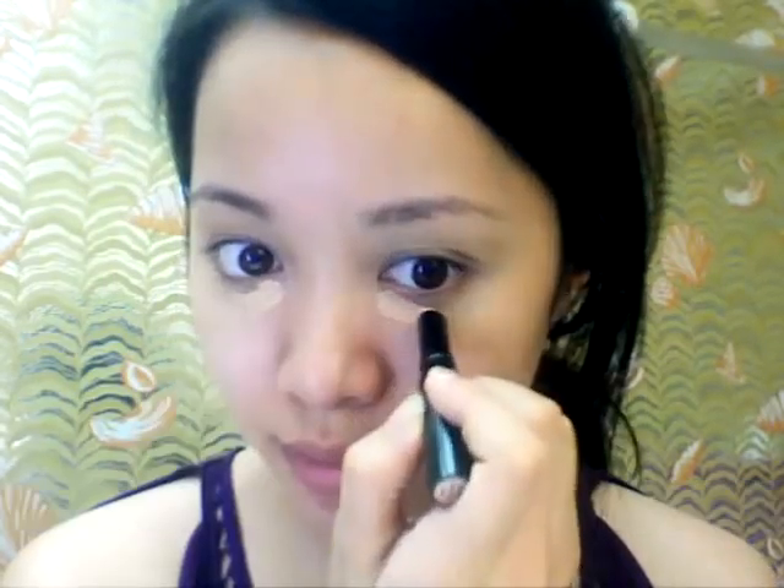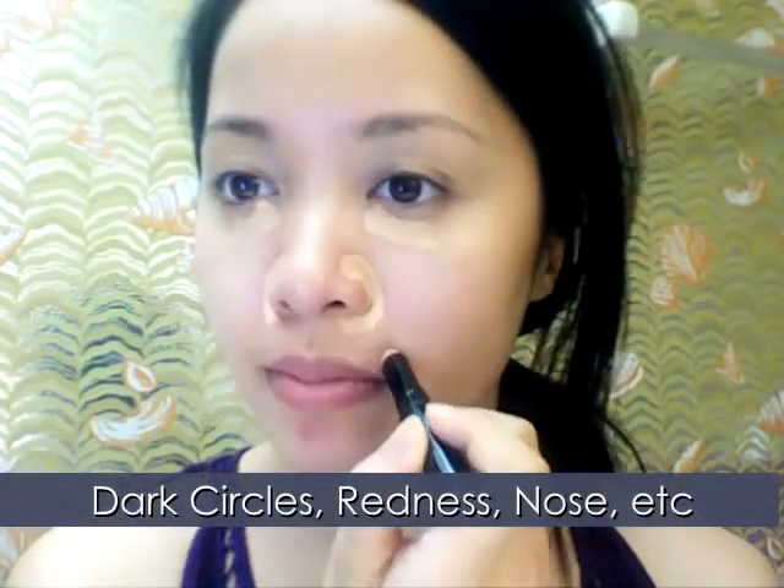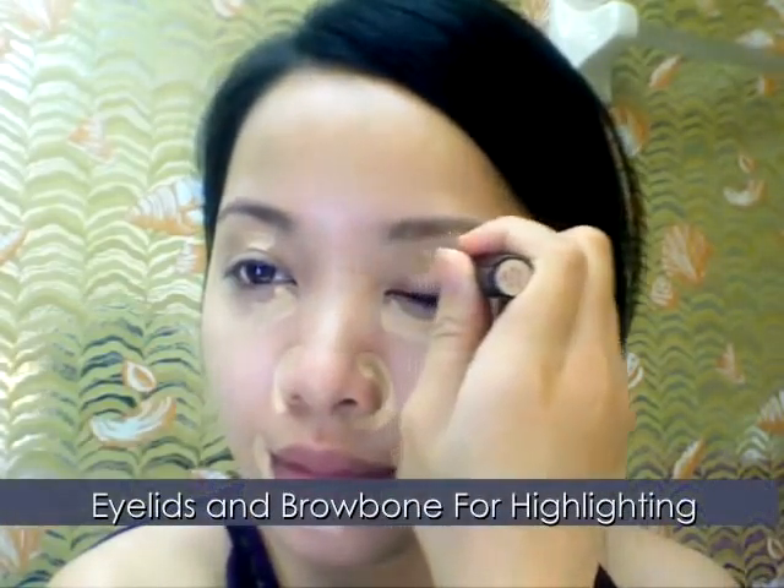I'm going to skip foundation and just use concealer. If you have an even skin tone, try to just use concealer — it feels much lighter. But if you need that extra coverage, apply your liquid foundation first and then your concealer. I'm using Beelicious Concealer Stick in Light Peach.